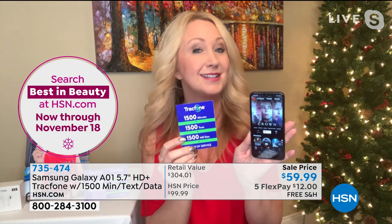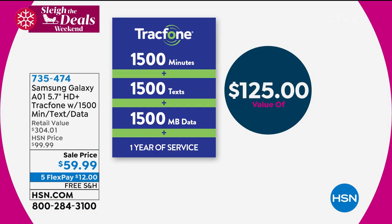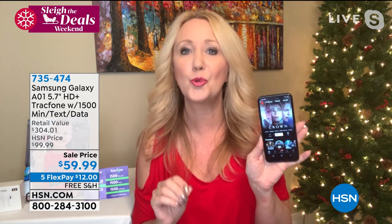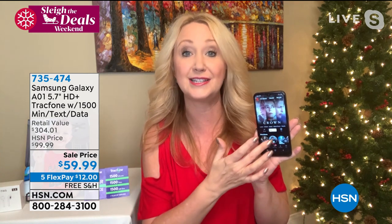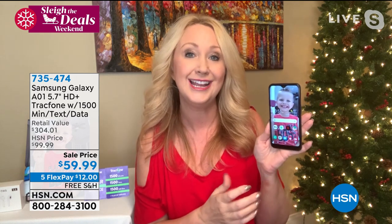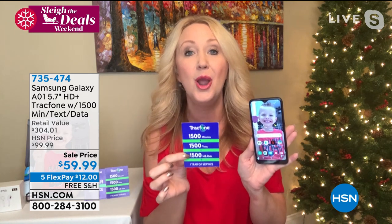We're loading you up with what could very easily be an entire year of airtime. That 1,500 minute bundle is the most we ever do — you're getting 1,500 minutes to talk, 1,500 text messages, and 1,500 megabytes of data. That's a $125 value. If you're that light to medium user — talking about 125 minutes a month and texting about 125 times a month — pro tip: turn on wifi. Swipe down from the top, touch wifi, turn it on, connect to your home network. Streaming music, watching TV shows, doing face-to-face video chat doesn't even dip into your data package. For most light to medium users, this could last an entire year.